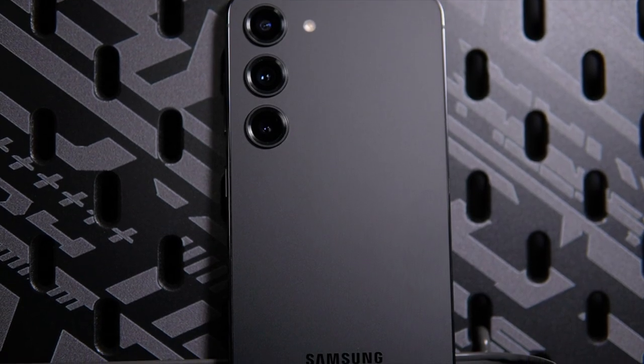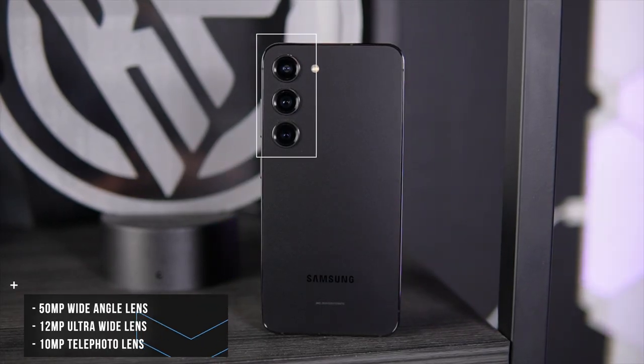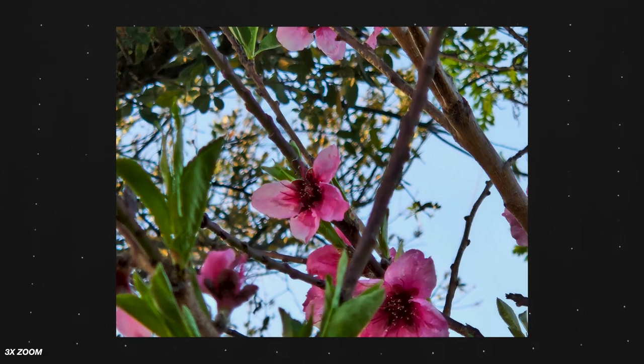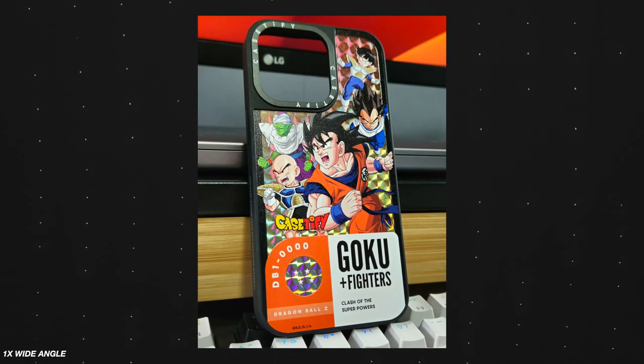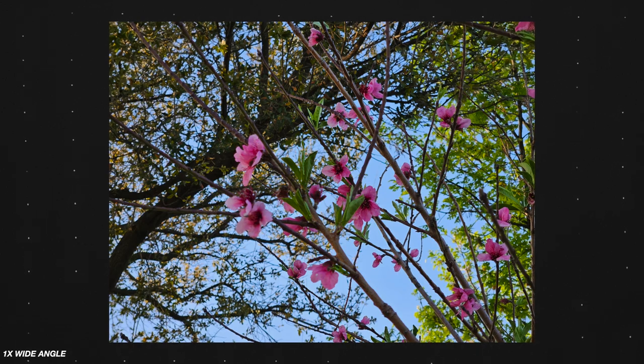On the front, we have a hole-punch camera — it's a flat screen, very bright. Let's jump into the cameras. The cameras are pretty much the same as the S22 with a slight downgrade on the telephoto lens. On the front, we're getting a 12-megapixel camera. On the rear, we're getting a 50-megapixel wide-angle, a 12-megapixel ultra-wide, and a 10-megapixel telephoto lens. Out of the three rear lenses, the telephoto is kind of the low man on the totem pole. That 50-megapixel wide-angle lens is great — it pixel-bins down to 12 megapixels, so you still get a lot of detail but in a smaller, more manageable file size.